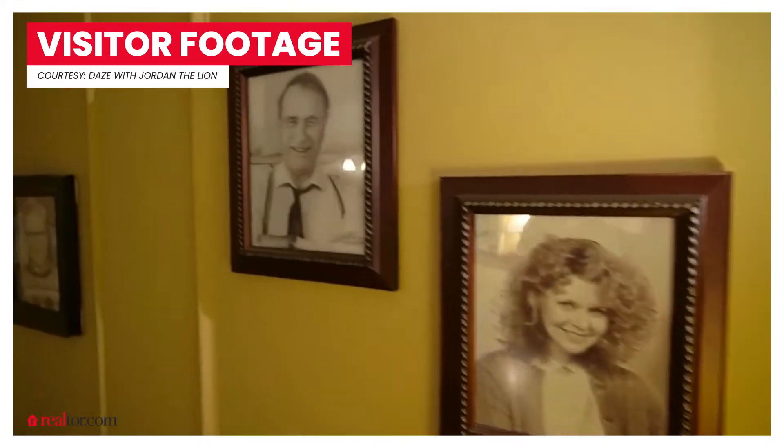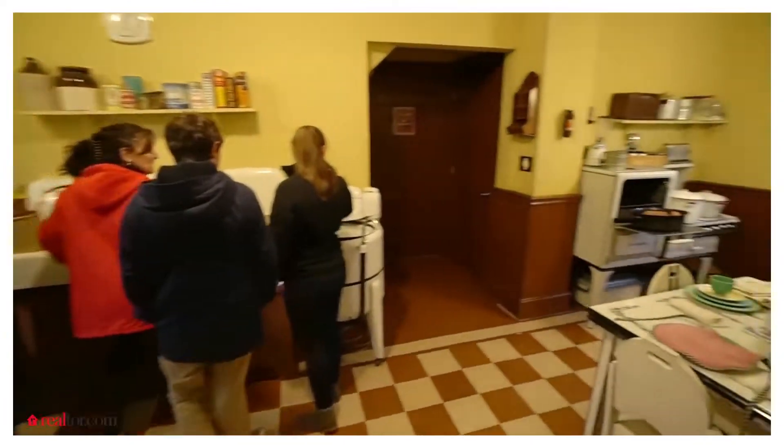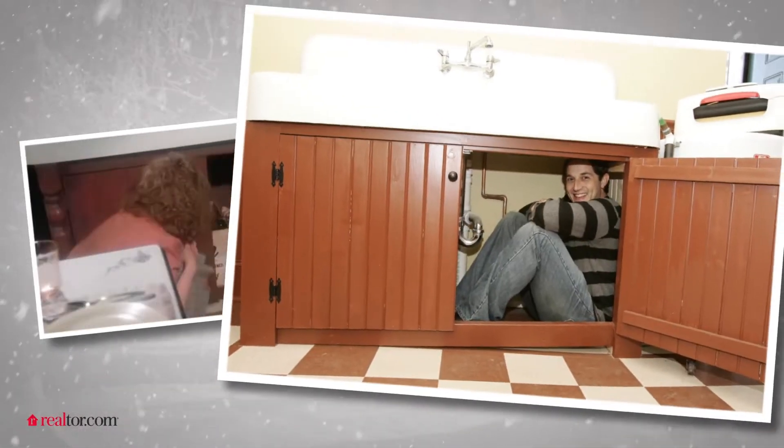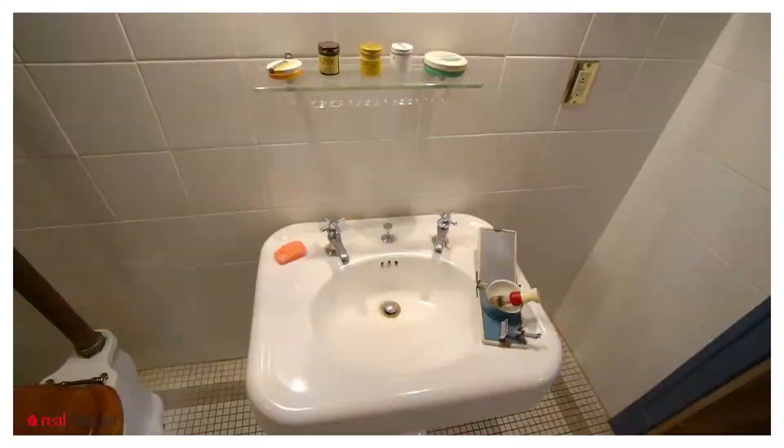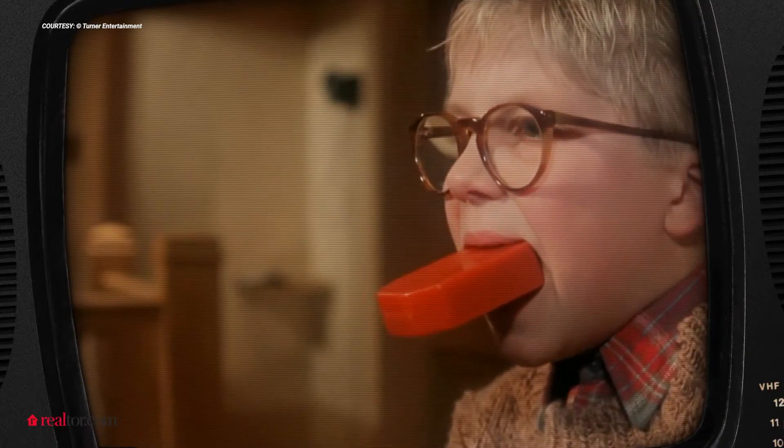We get about 80,000 people a year who pay to take the tour, and I'd say probably about double that stop by. The idea is you come to A Christmas Story house and you can relive the movie — everything in the house is completely interactive. You can go crawl in the sink just like Randy, get a picture next to the leg lamp.